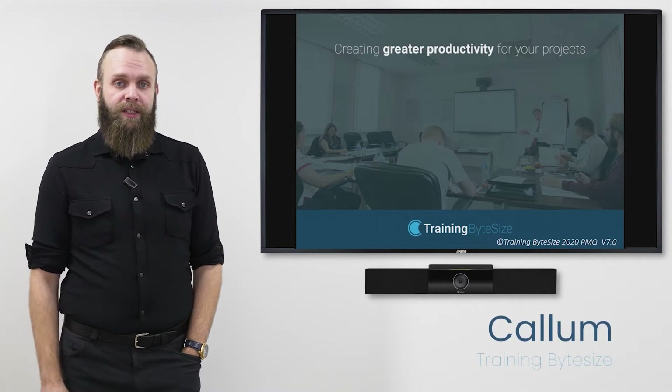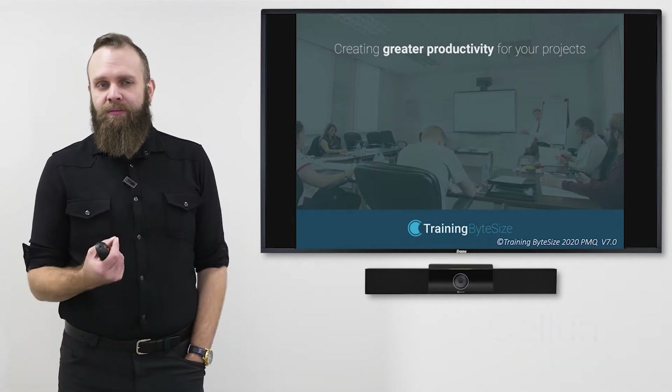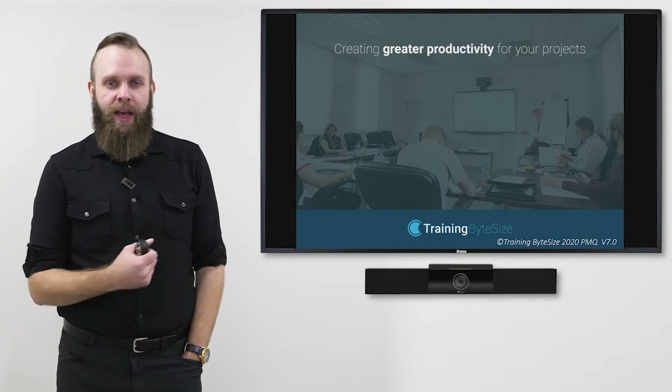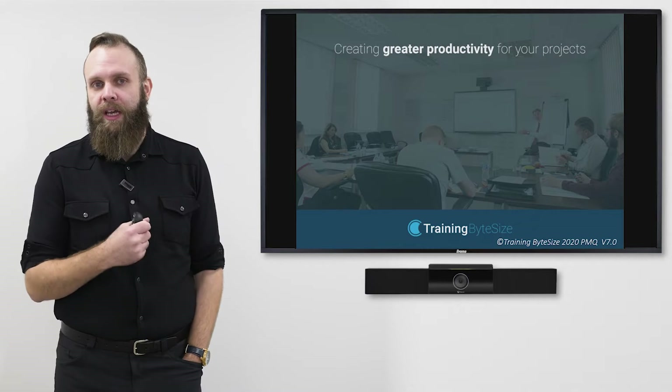Hi, my name's Callum, I work for Training ByteSize and today I'm going to talk to you about Earned Value Management. This is a topic that always seems quite complicated on paper, but when you drill down into its key parts it's not that tricky.